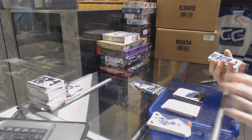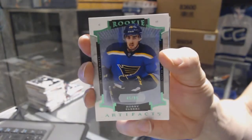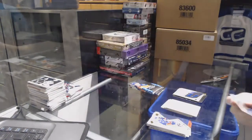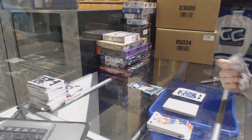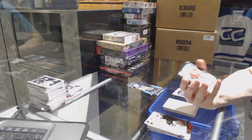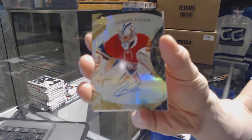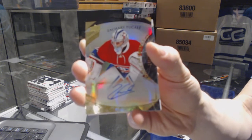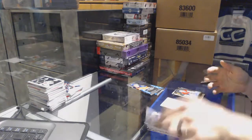We've got an Artifacts rookie emerald, numbered to 99, for the St. Louis Blues — Robbie Fabry. And a Trilogy update level 2 rookie autograph, numbered to 399, for the Montreal Canadiens — Zach Fucalli. Trilogy rookie out of 399 for the Habs.